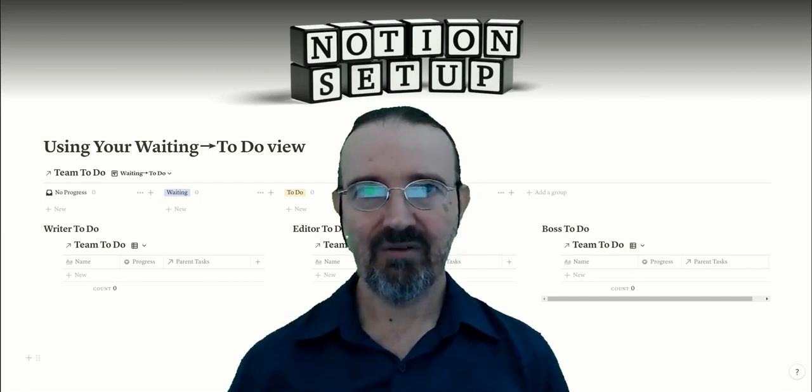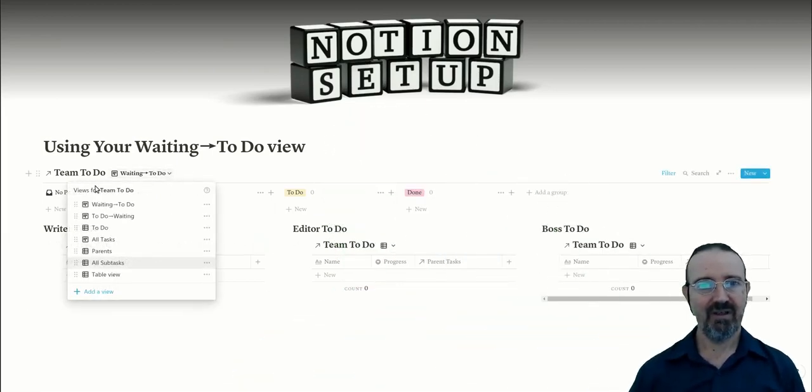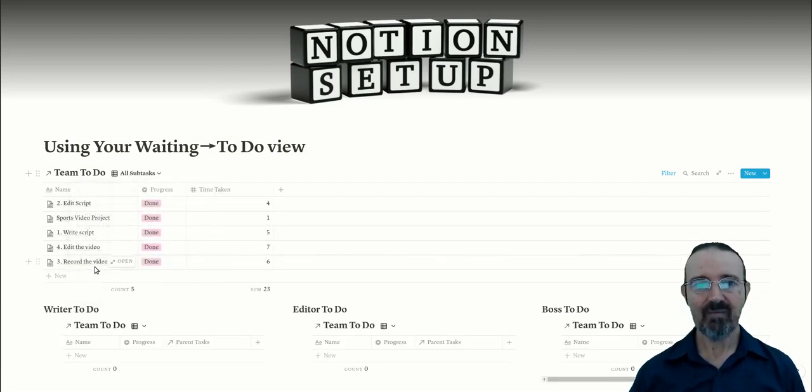That's just one of the many values of having relationships built into your to-do list. Changing the view to 'all subtasks' lets us see everything to do with the sports video project. We can see everything has been done, and under the time taken column it's taken 23 hours. These aren't indicative numbers, but they show you can get a summary of the total hours it took to complete the job. Another advantage of having relationships between parent tasks, subtasks, and following tasks is that you can simplify your view with a parent view that shows just the parent tasks and lists subtasks as one of their fields.